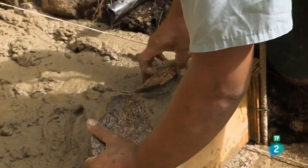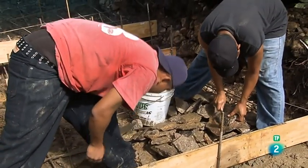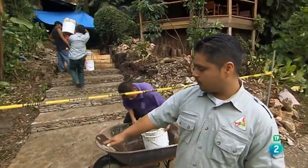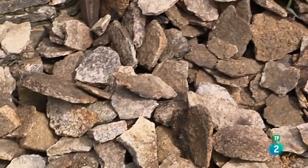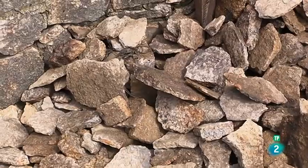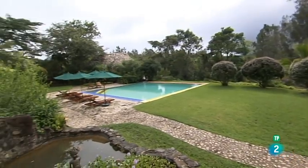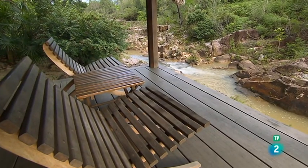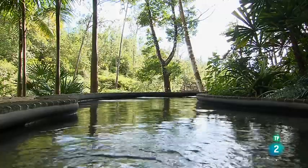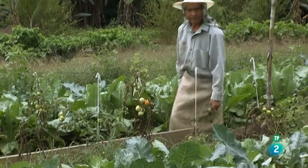En estos momentos estamos realizando algunos trabajos de reparación. Reconstruimos los escalones utilizando materiales locales. Todas estas piedras de granito, por ejemplo, se han extraído de la reserva. En el restaurante del hotel se pueden degustar platos guatemaltecos y también italianos inspirados en las propias recetas de la familia Coppola. Las verduras, por supuesto, son de su huerto.